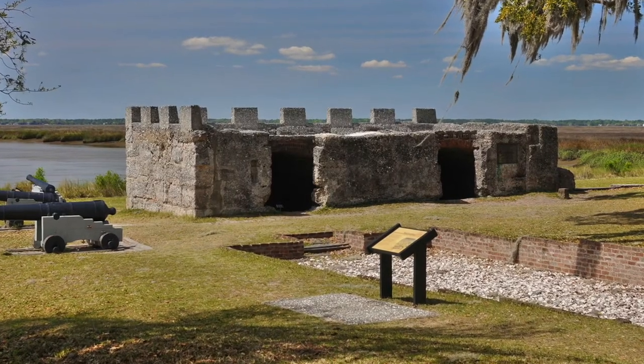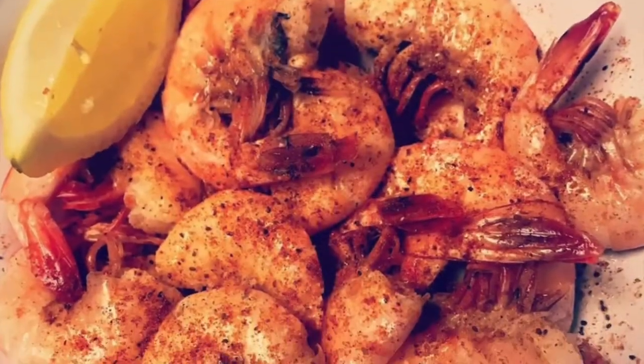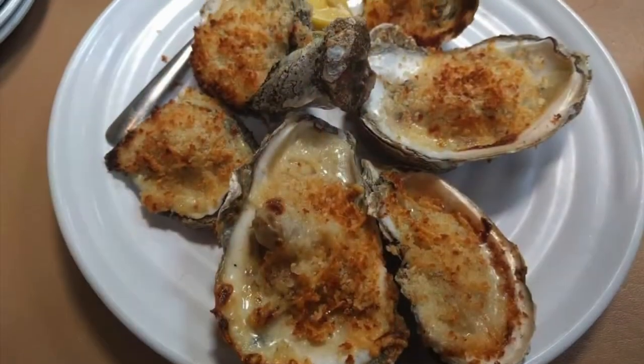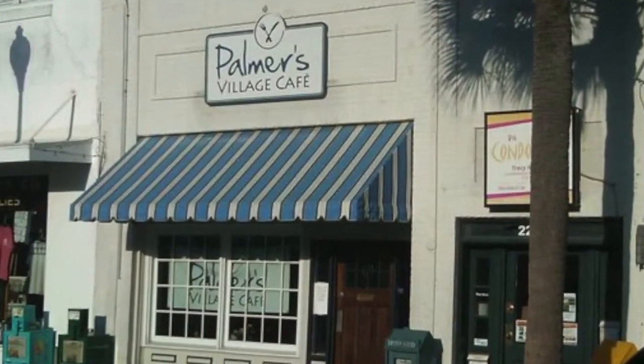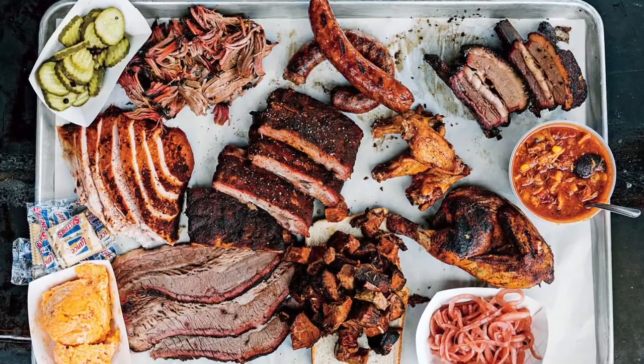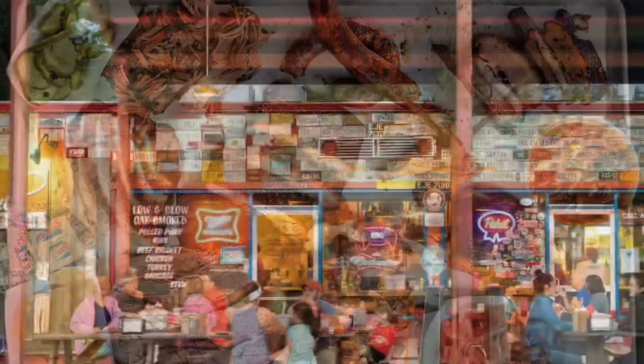Fort Frederica is protected by the National Park Service. There are lots of good places to eat here, from seafood at Iguana's Seafood, to Southern fare from the likes of Palmer's Village Cafe or Porch, to Southern Soul Barbecue, named one of the best barbecue restaurants in the country.